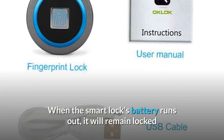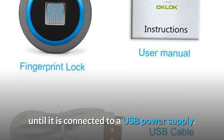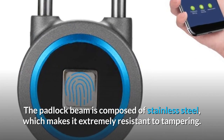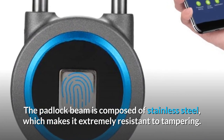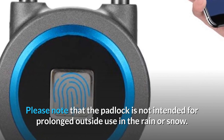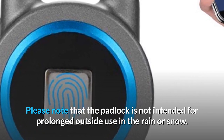When the Smart Lock's battery runs out, it will remain locked until it is connected to a USB power supply. The padlock beam is composed of stainless steel, which makes it extremely resistant to tampering. Please note that the padlock is not intended for prolonged outside use in the rain or snow.